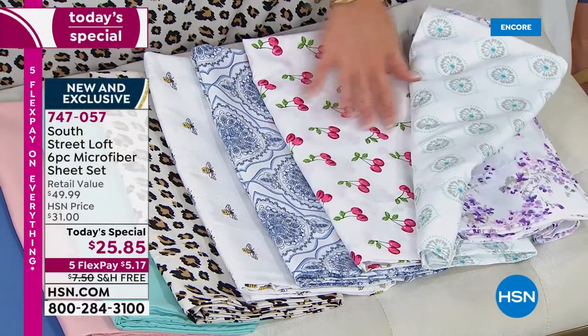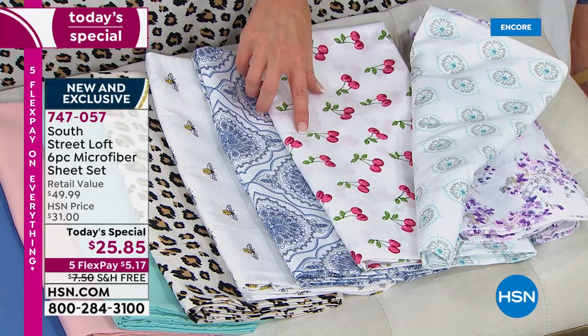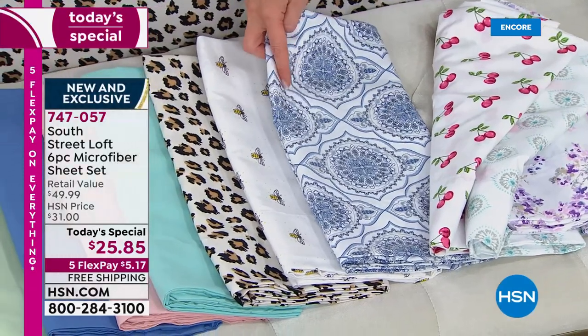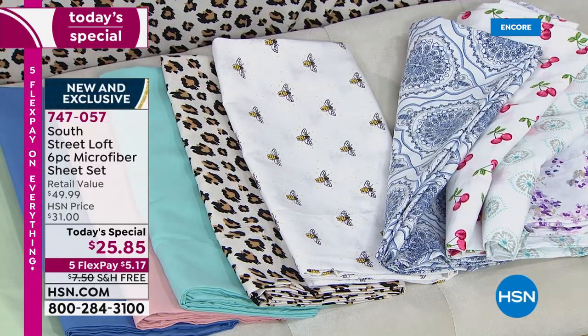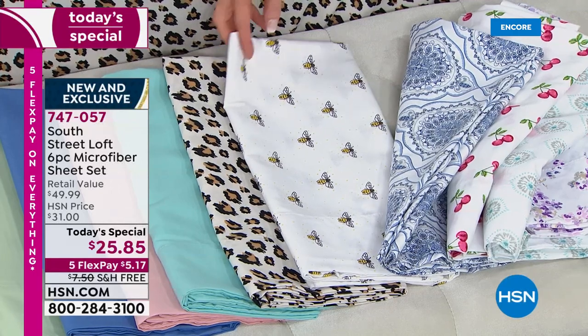Here's that cherry — let me open these up so you can see that cherry with that bright cherry red, that perfect little leaf, kind of an outlined print. There's the blue damask — your denim blues and grays. Here's that honeybee — it is so fresh. Stephanie, I'm going to let you take over while I get a drink.